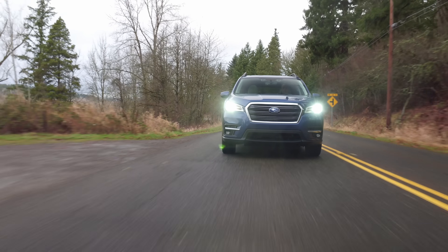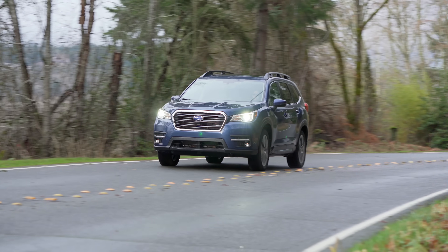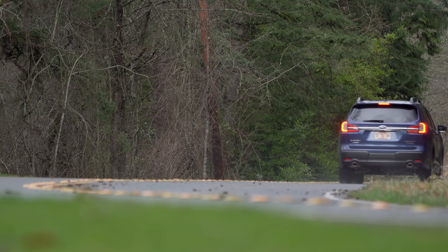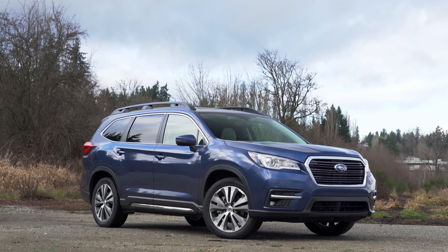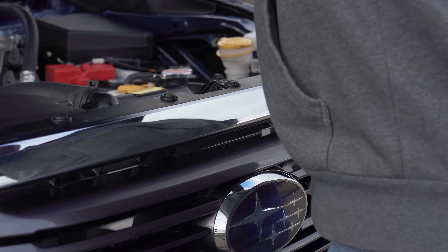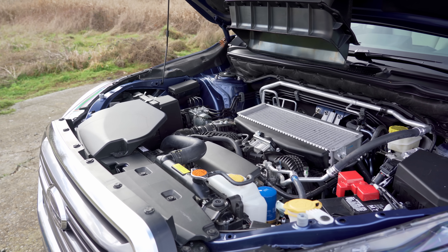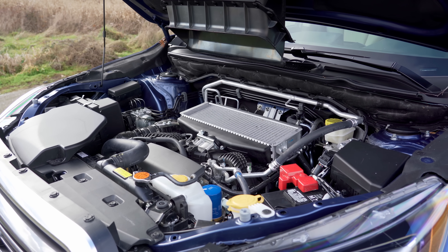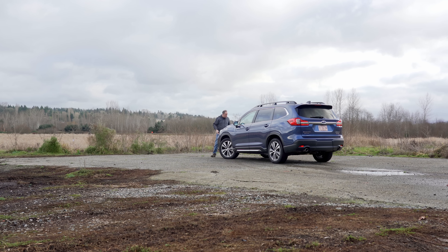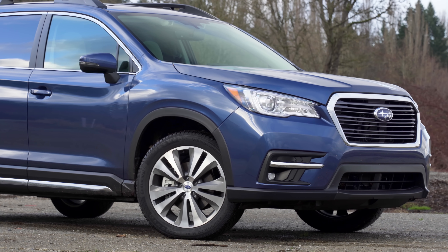Before we get into the slippery stuff, let's take a closer look at the Subaru Ascent we're driving today. If you want to watch a full review of the Ascent where we look at all the safety gear and features, check out our full review with the 2019 model because for 2020 it's essentially unchanged. All Ascent trims come standard with a 2.4-liter direct-injected four-cylinder boxer motor that's been turbocharged for 260 horsepower and 277 pound-feet of torque, connected to a continuously variable transmission and Subaru's symmetrical all-wheel drive system.